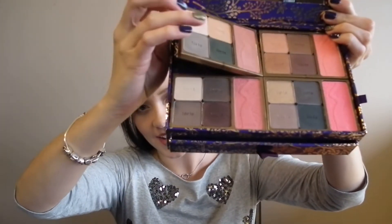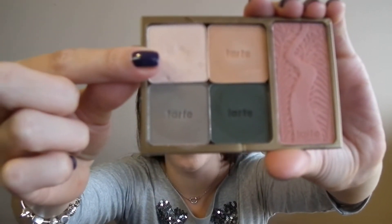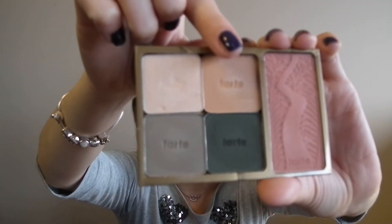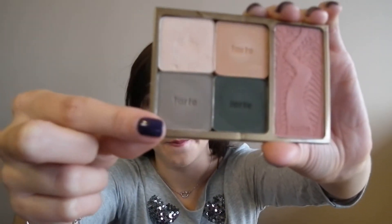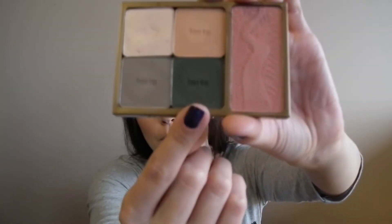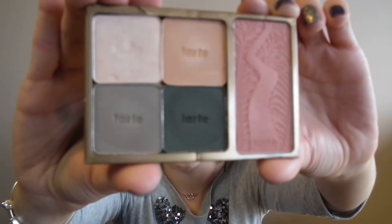The first quad pulls out easily using a little purple string so you don't damage the eyeshadows. It comes with four shades: Taj Mahal, a creamy shimmery white; Grand Canyon, a brown mustardy color beautiful as a crease or transition shade; Big Ben, a beautiful matte gray-taupe; and Central Park, a green-brownish shade. The blush is called Savvy — a beautiful neutral pink shade that I think is absolutely stunning for fall.